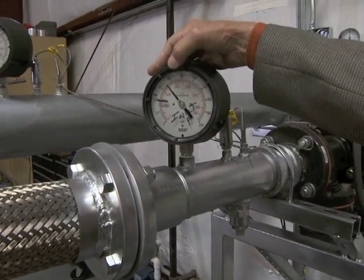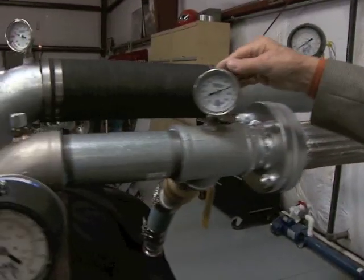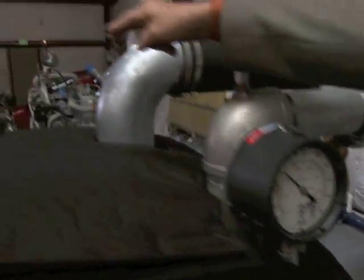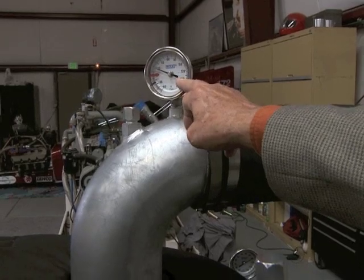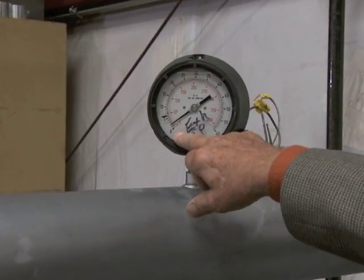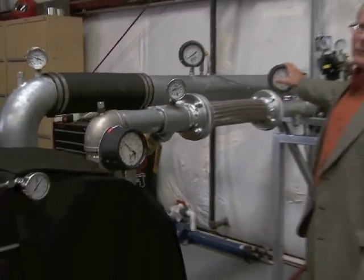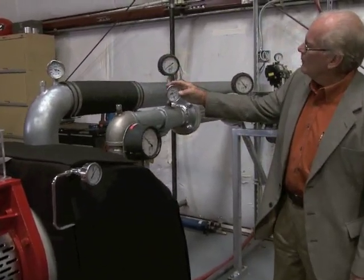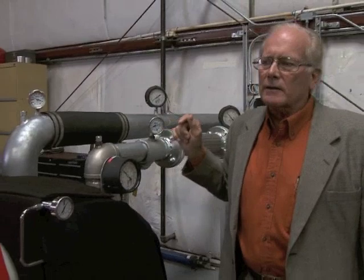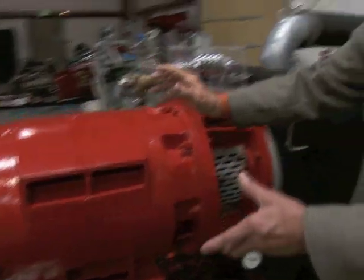We're running at 70 PSI on the inlet side and 180 degrees on the temperature. As we go through the machine it drops to 18 degrees — 17 degrees coming out of the exit — and the pressure runs about two pounds on the other side. So we're going from 70 pounds to two pounds, from 185 to 18 degrees in a microsecond. All that energy is going into the generator to produce clean, green energy out of waste.